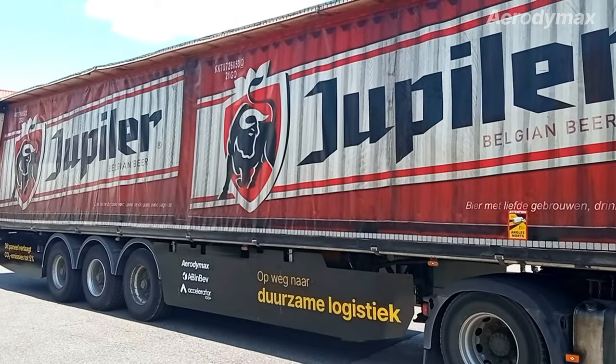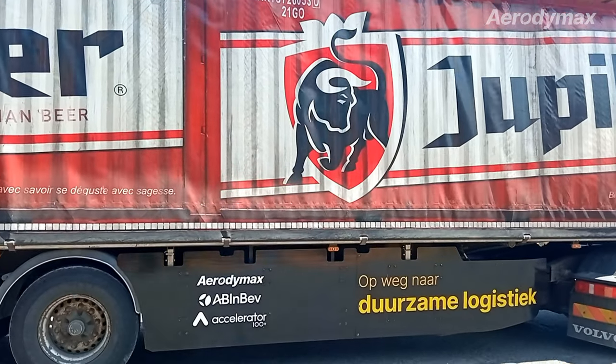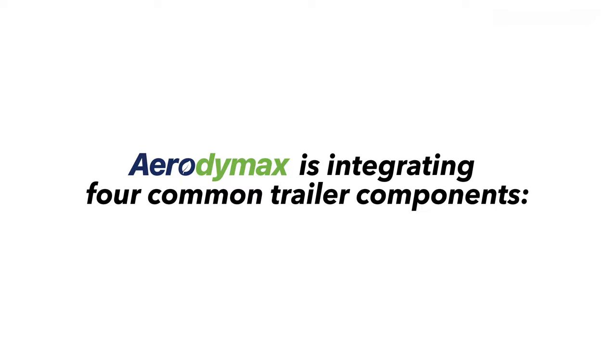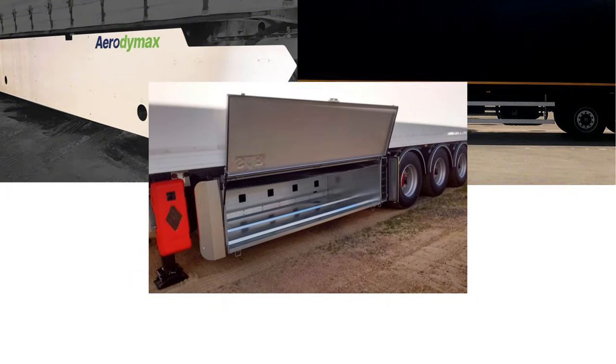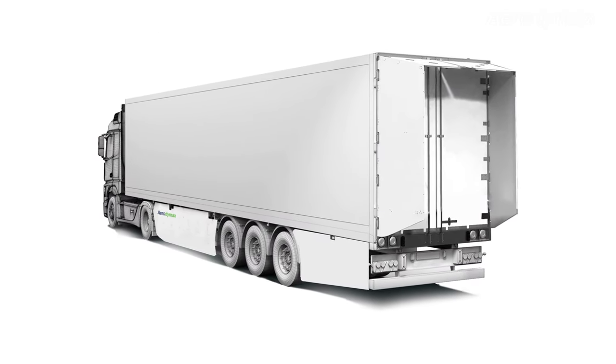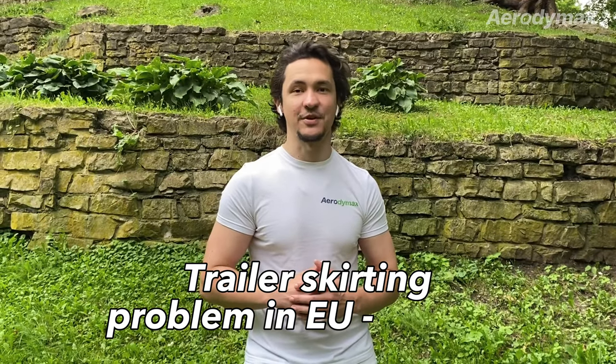However, our existing solution requires customization to every trailer configuration because trailers vary significantly across Europe. To unlock the emissions reduction potential and cost savings in Europe, Aerodymax is integrating four common components — a trailer skirt, a lateral protection device, a pallet box, and a spare wheel carrier — into one unified trailer underbody system. This system will be significantly lighter and cheaper than the current practice of acquiring individual components separately. It is projected to reduce emissions by up to 5% and offer a return on investment of under one year, and will finally solve the trailer skirting problem for Europe.